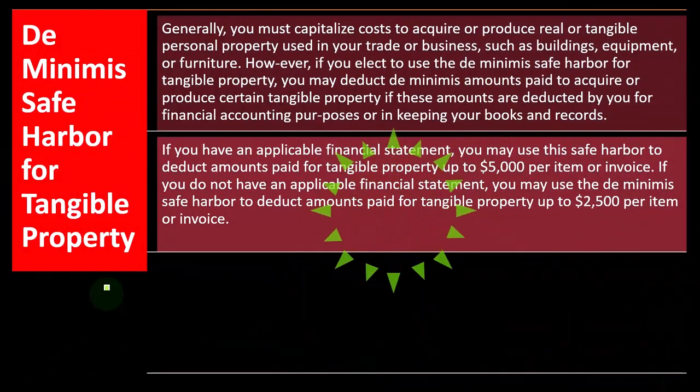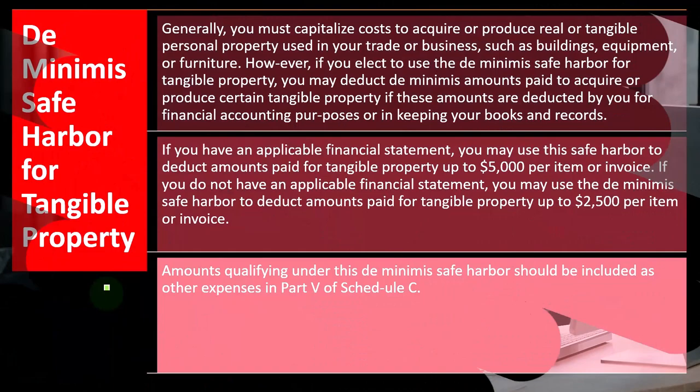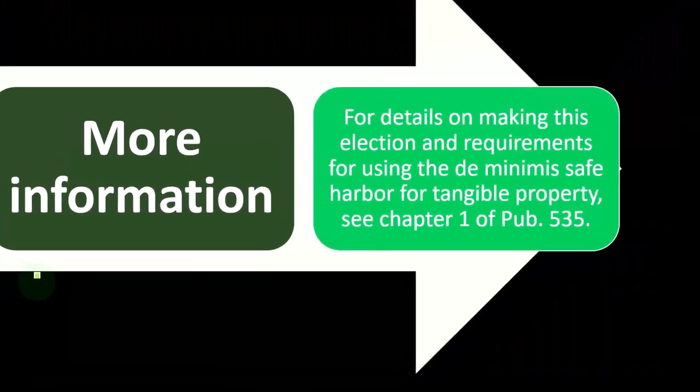But from a practical standpoint, we want to set a dollar limitation typically because we don't want to go through the added pain of depreciating if it doesn't really matter — we can just expense it because it's immaterial in essence. Amounts qualifying under this de minimis safe harbor should be included as other expenses in part five of Schedule C.